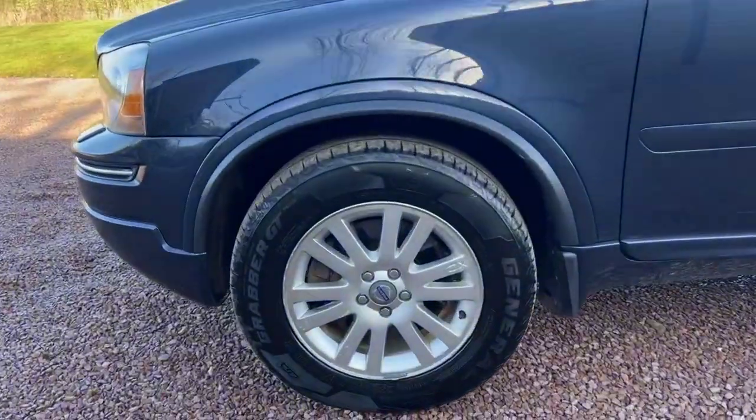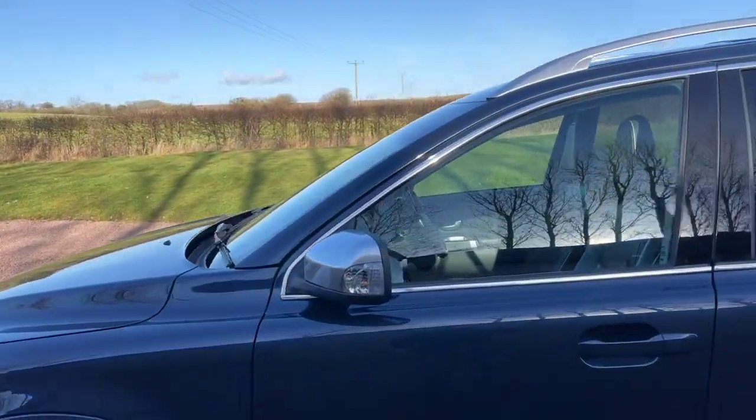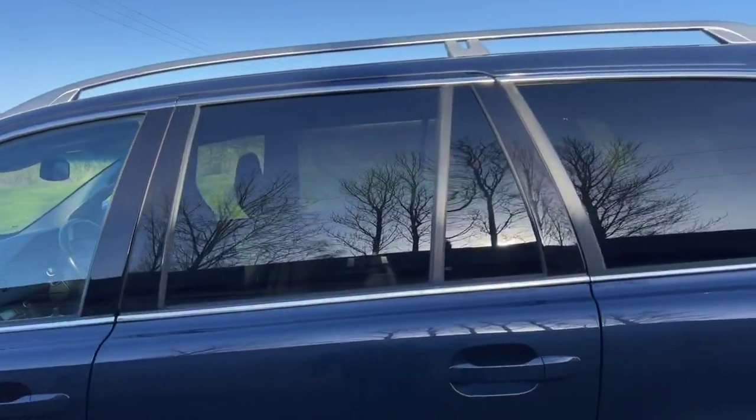Alloy wheels are in nice condition. General Grabber tyres, aluminium roof rails, aluminium mirror backs, privacy glass.